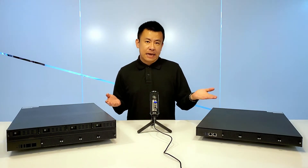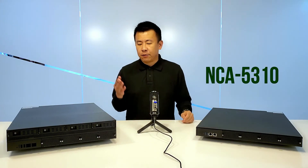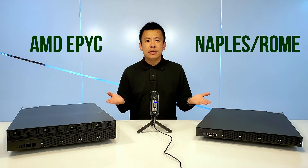On my left hand side is the NCEA5310 from Lennon Electronics, and on the right hand side is the NCEA6110 from Lennon Electronics. Both feature the AMD EPYC Naples and Rome CPUs.